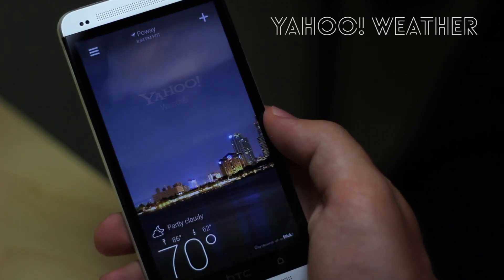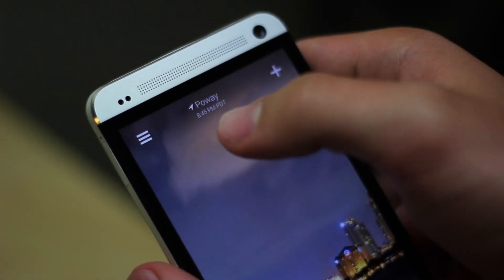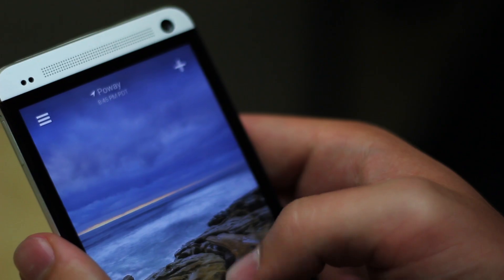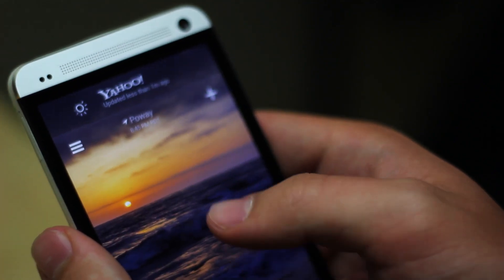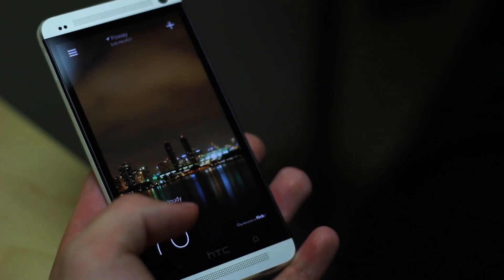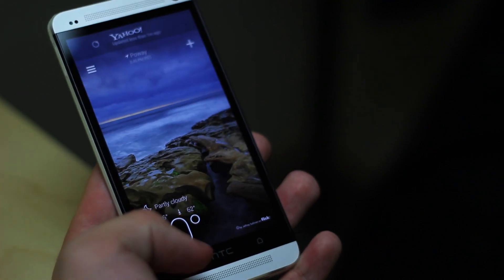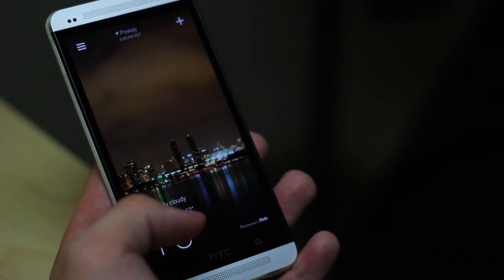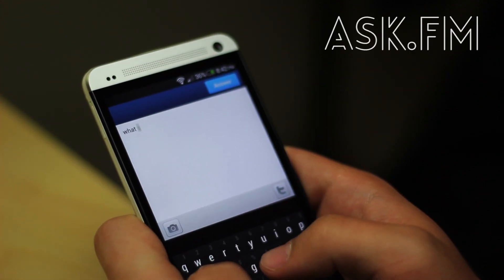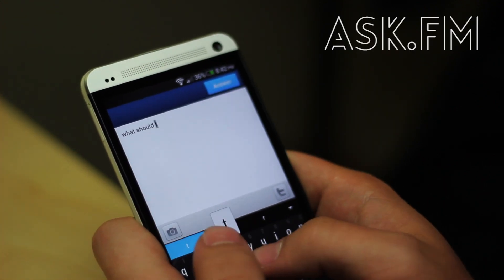The next app is called Yahoo Weather, and I just started using it — it just came out a couple of days ago. It's really cool because you can add multiple locations and refresh to get a new picture each time. It's a new app so there are a few problems, like not refreshing properly, but it's a pretty good weather app and I highly recommend it.